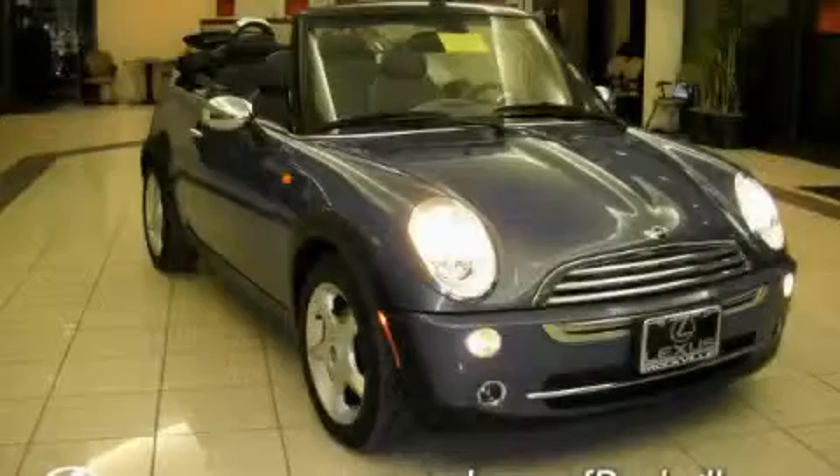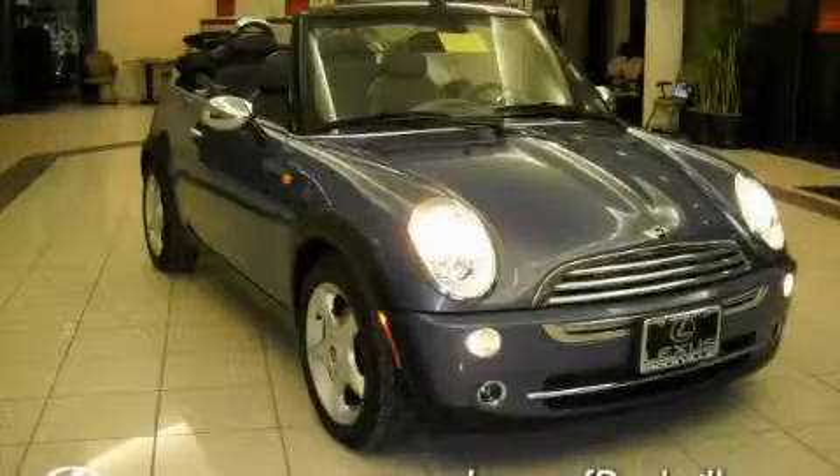This car has had only one owner, and it qualifies for the Carfax buyback guarantee. Stop by today and test drive this car for yourself.